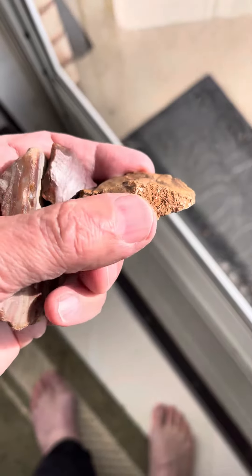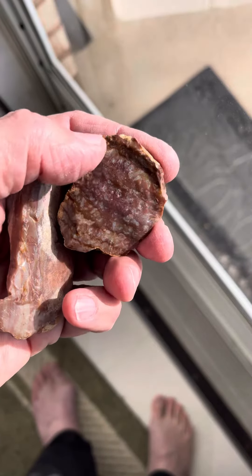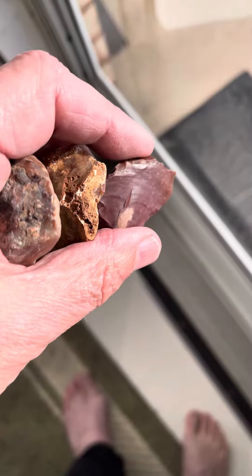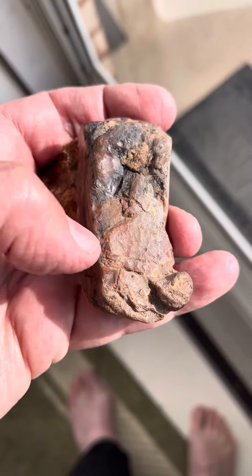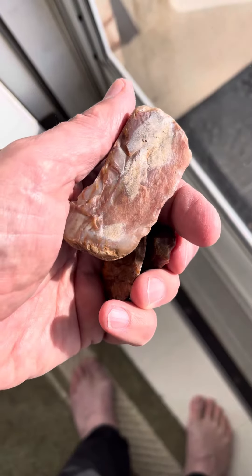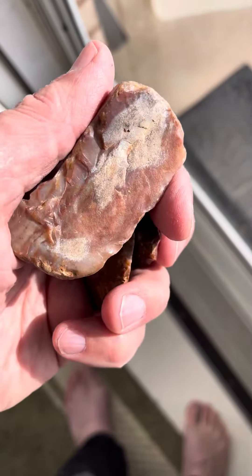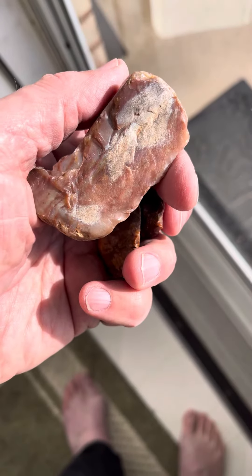This is some flint my daughter got when she was down in Texas — actually this came from Missouri. She got it for helping out with moving my oldest sister's boyfriend's mother, and she just gave her, let her pick out a couple pieces. Yeah, it's pretty cool. I don't have any of this; I've always been thinking about getting some. I guess this came from Missouri — or it might have been Oklahoma, I'm not really exactly sure.